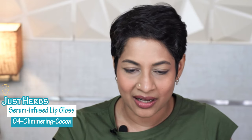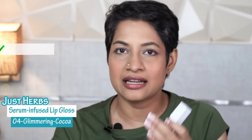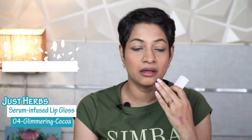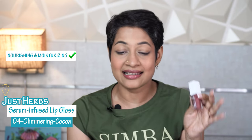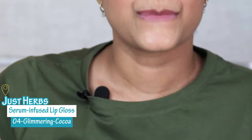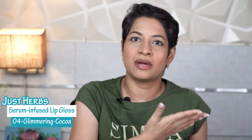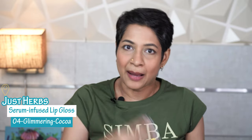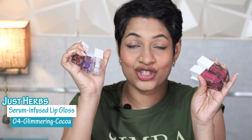This is a serum infused lip gloss which has mango butter and jojoba oil — I think that's a wonderful thing. What they're claiming is that it's long lasting, and yes, it is long lasting. I definitely felt it on my lips for a very long time. It makes your lips look plumpy — like how a gloss would do. Nourishing and moisturizing — yes. Lightweight formula — absolutely. The pigmentation is great and it is absolutely non-sticky. It's feeling great on the lip. They have six shades, which includes a transparent shimmery one.